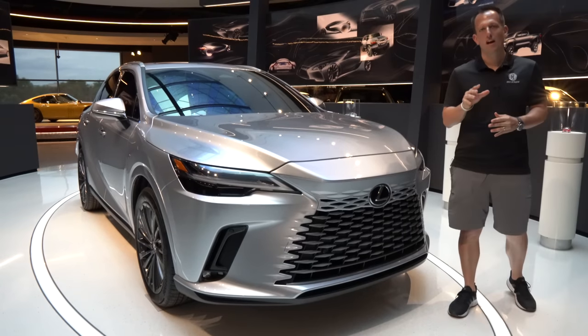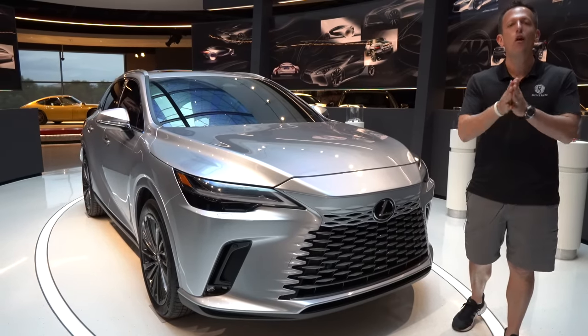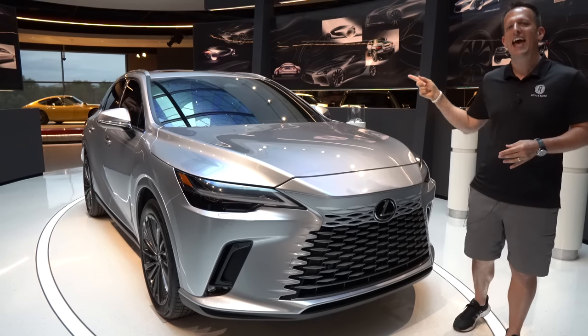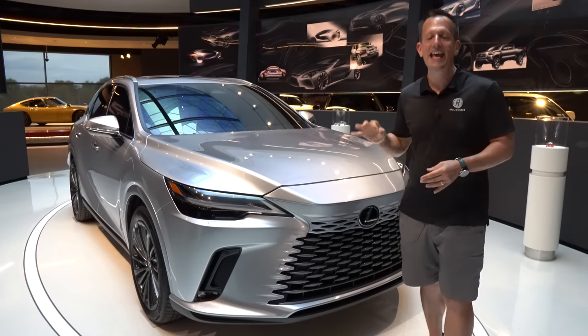Hey guys, what's up? It's Joe Rady from Rady's Rides. We are here at the Toyota Lexus headquarters in Plano, Texas, and we are here for a big unveil. And guess what? It's this SUV right here. This is the all-new fifth-generation 2023 Lexus RX 350.